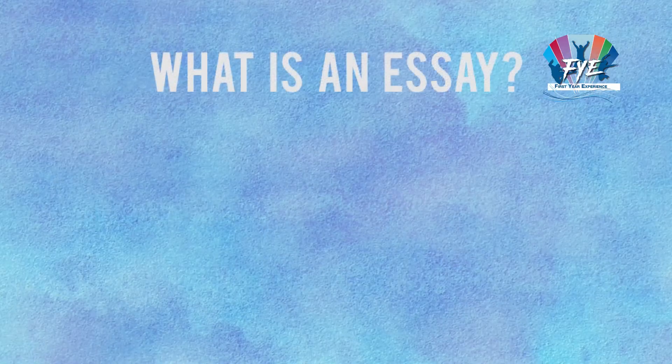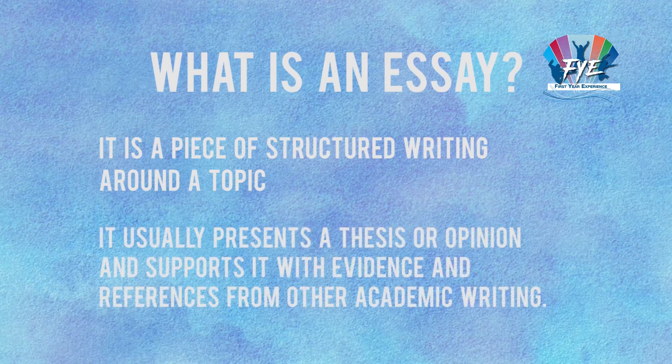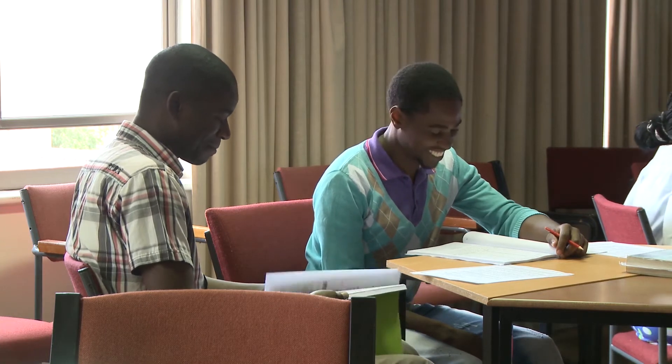What is an essay? It's a piece of structured writing around a topic. It usually presents a thesis or opinion and then supports it with evidence and references from other academic writing. Writing essays is a big part of your academic life.